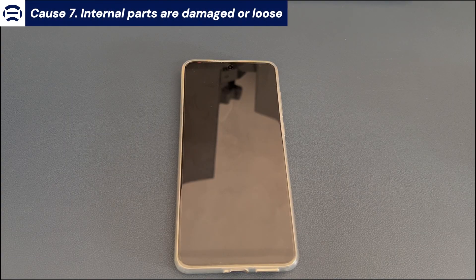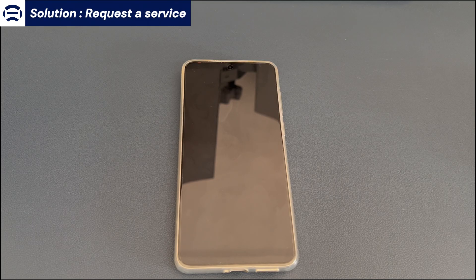Cause 7: Internal parts are damaged or loose. Request a service. If all the steps above didn't resolve the Android phone turning off repeatedly, visit your nearest service center authorized by your phone manufacturer. The technician can run a complete diagnostic test to see if everything is in good health.